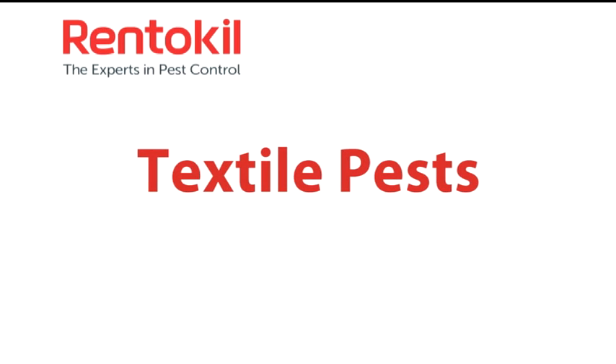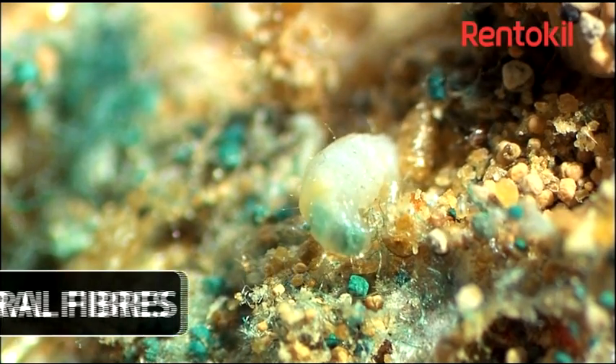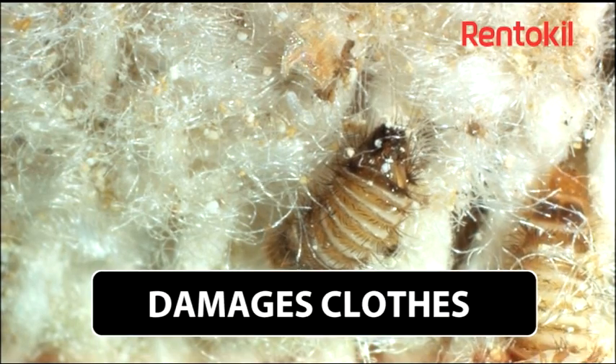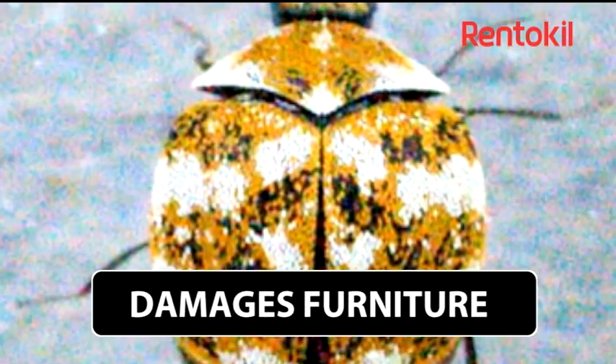Textile pests are insects that can cause damage to clothes and the fabrics in our buildings that are made up of natural fibres. This group of pests generally includes golden coloured moths and small beetles which have a variety of different colours and shapes.